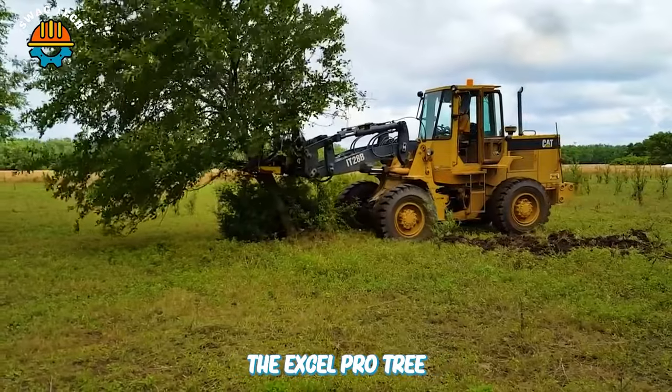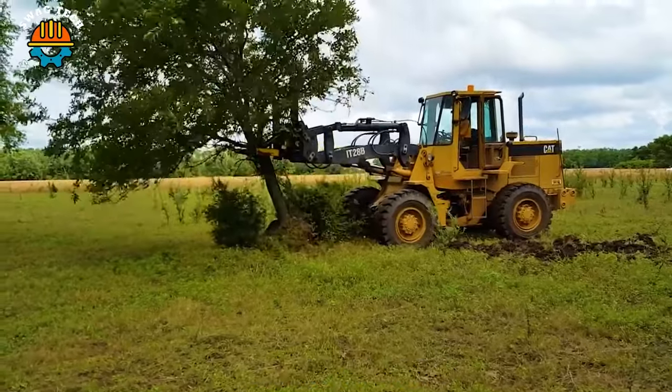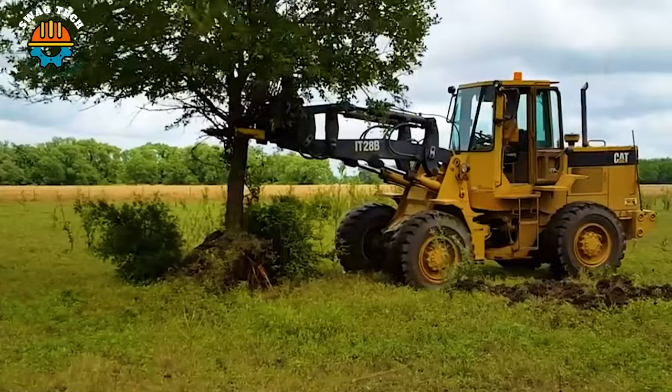It's impressive to see the XL Pro tree puller installed on the Cat D8 excavator, helping to pull up a large tree as gently as weeding.